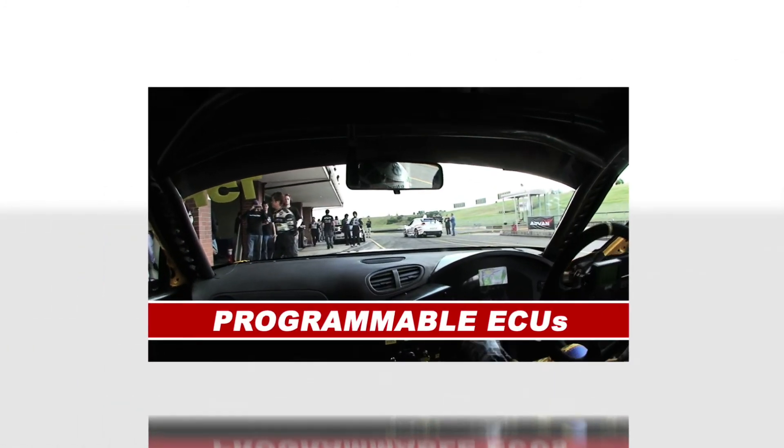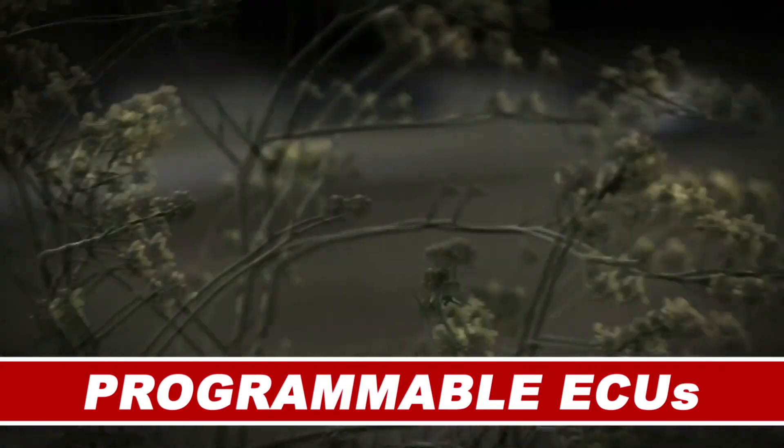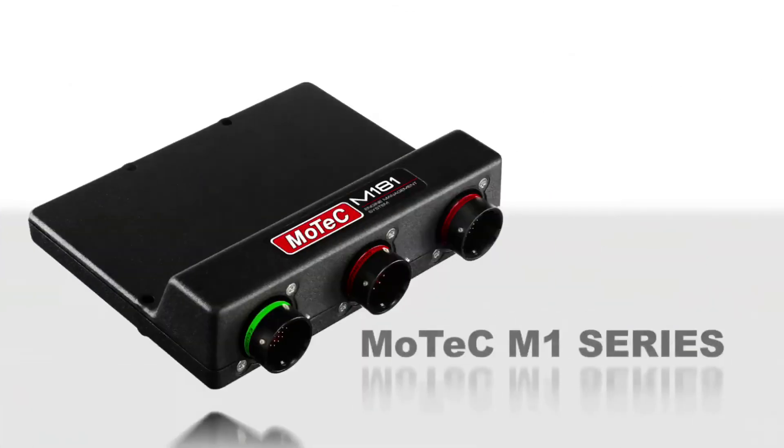MoTeC is world-renowned for its M100 series gold boxes. And now the next generation of aftermarket ECUs has arrived — the M1 series, powered by targeted packages.